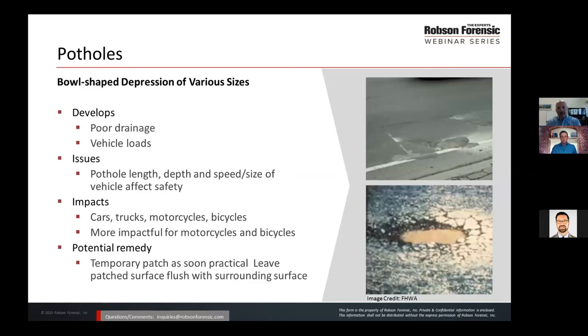Potholes are localized failures caused by poor drainage of the pavement surface, compounded by steady and heavy vehicle loads. In cases of potholes, we'd be investigating the length, depth, vehicle size, and speed of the vehicle to identify whether that pothole was reasonably safe or possibly unsafe. For cars and trucks, the biggest threat may be to how the driver responds. Motorcyclists and bicyclists are most impacted due to strikes or trying to avoid a pothole.